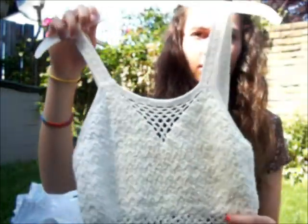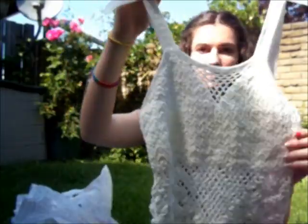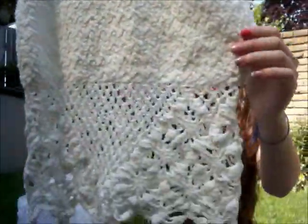And then I got this crochet top as well. And that was $4.